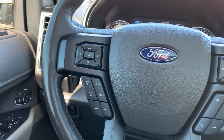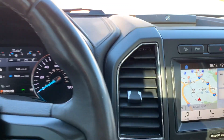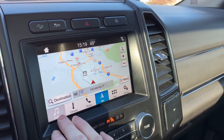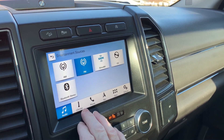Here's your infotainment, and your push to talk, and all those toggles, your cruise control also. You're going to see that you do have navigation. And here are your sources for audio: AM, FM, Sirius XM, CD, and Bluetooth.